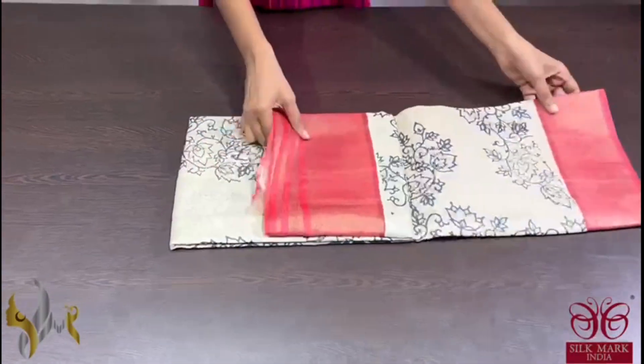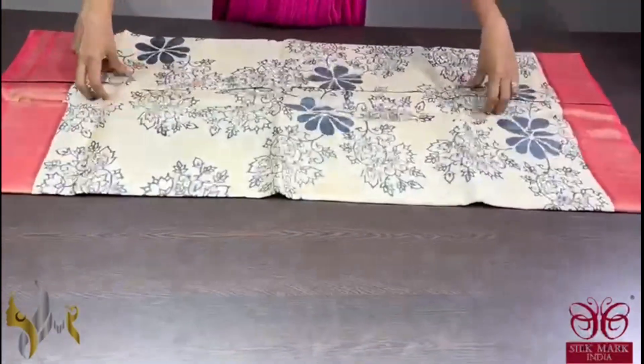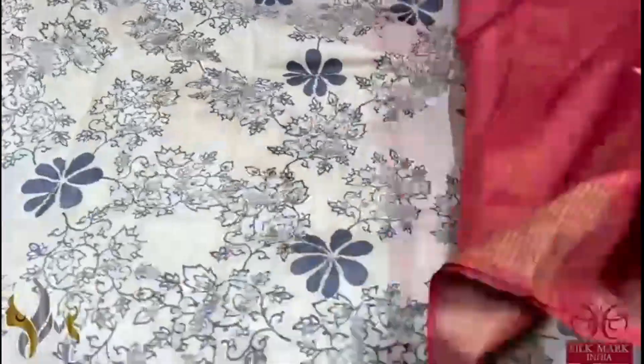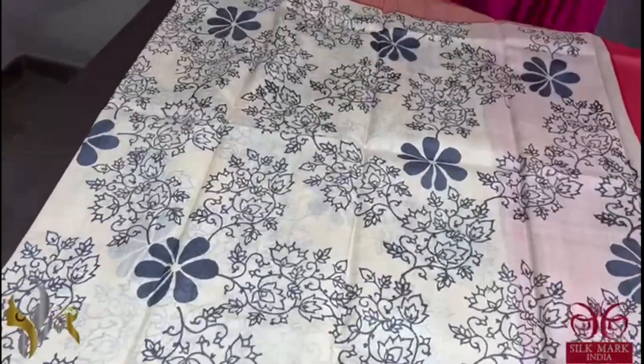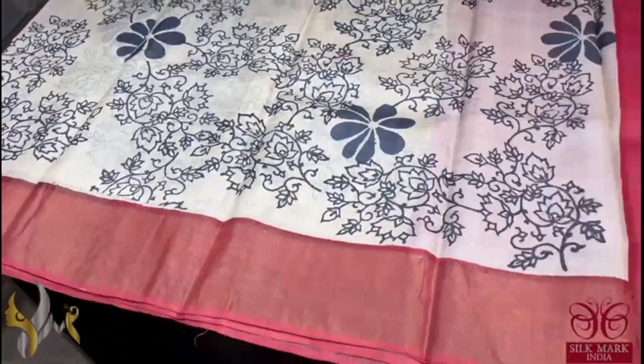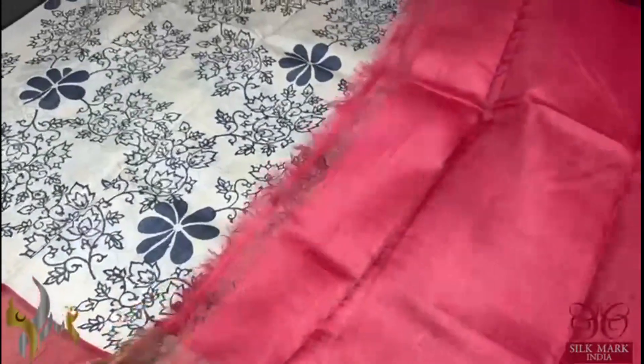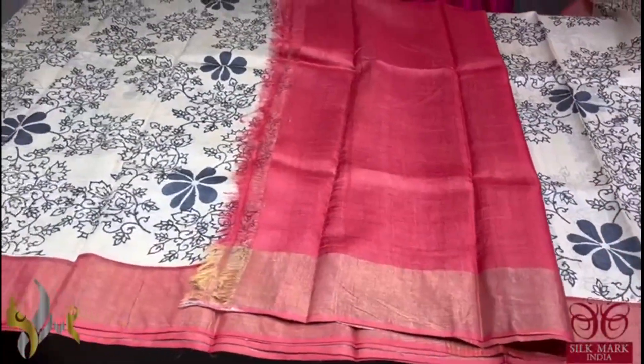Pure Tassa Silk Sari, premium quality, hand block printed with zari borders — a very beautiful cream sari with fully black printed kalamkari. Mild beautiful printed pattern with red borders; the same red color is given for the pallu as well as the blouse piece. A beautiful contrast combination, comes with authentic silk mark.